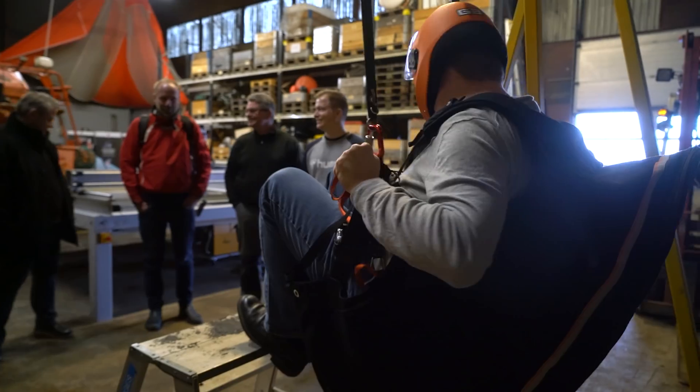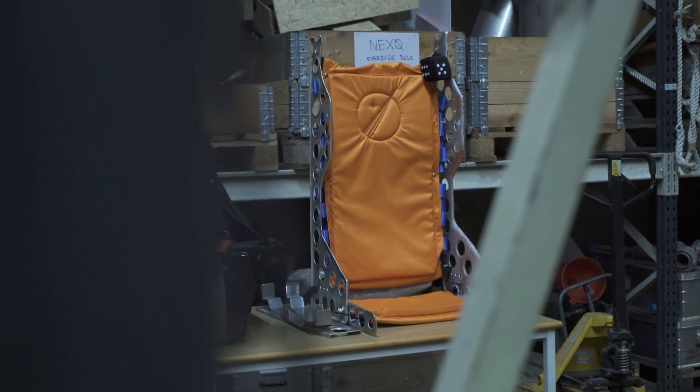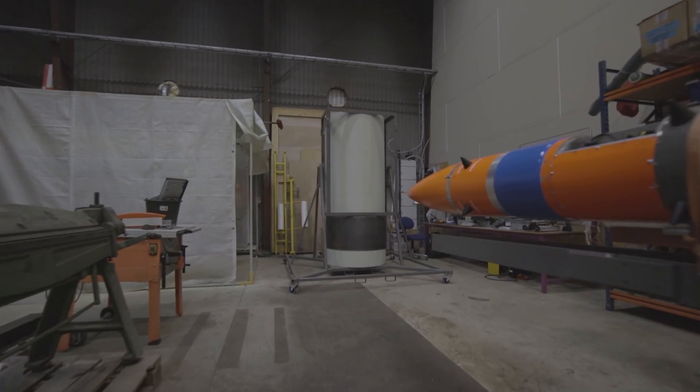Even though our space capsule department has been somewhat understaffed this year, we explored a few different astronaut seat designs and started working on the first prototype of it. Plus, we extended the space capsule prototype by a bit to make sure we have enough space to work with.